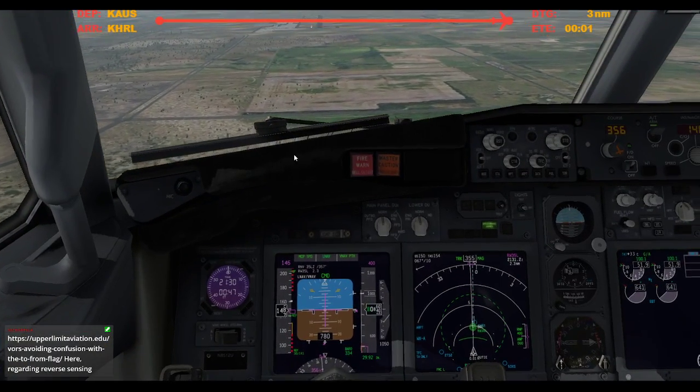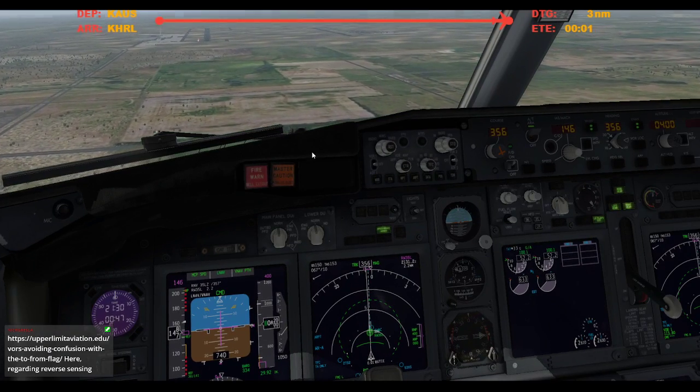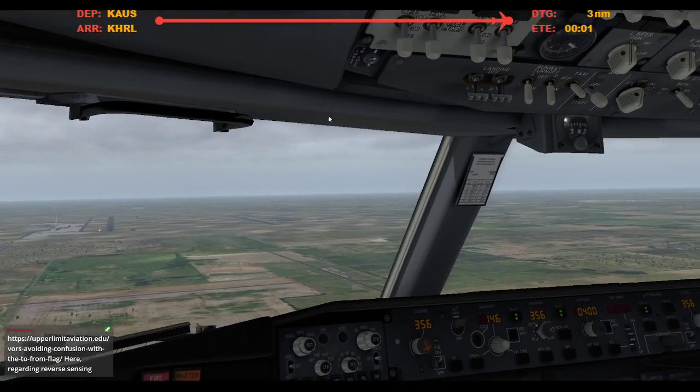Speedbrake armed, autobrakes 2, flaps 30, green light, gear down 3 green. Landing lights are on, cabin's notified.